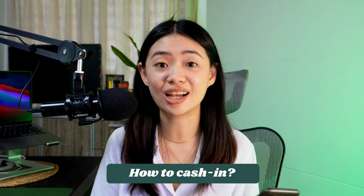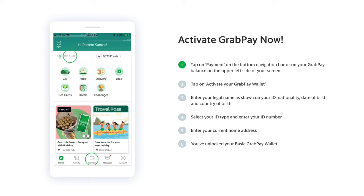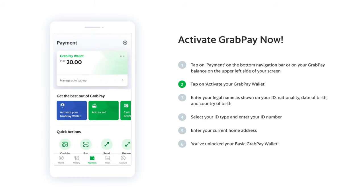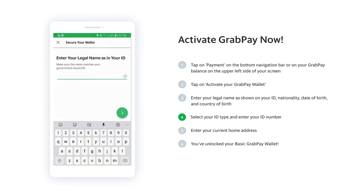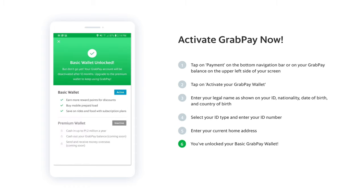How can you load or cash in your GrabPay? GrabPay gives us a lot of different cash-in options, and it's very easy once you set up your GrabPay account. If you already have a Grab account, your GrabPay wallet is in the bottom middle of the app called 'Payment.' You just have to submit some information to confirm your identity — like an ID, do your KYC, and have a mobile number attached to your account. After setup, you click 'Cash In' and several options appear.